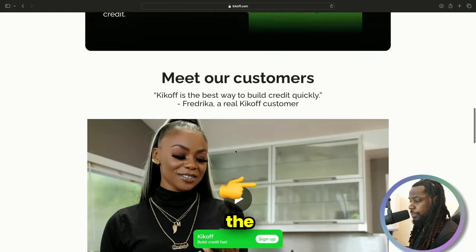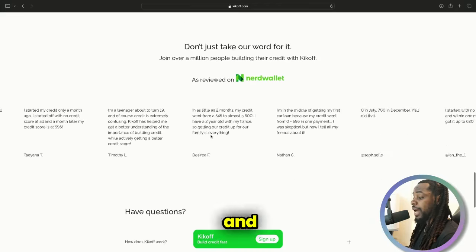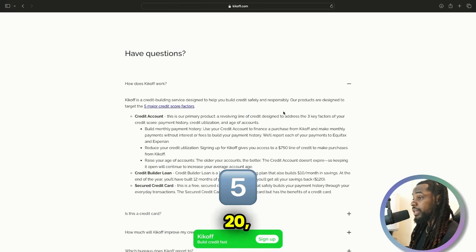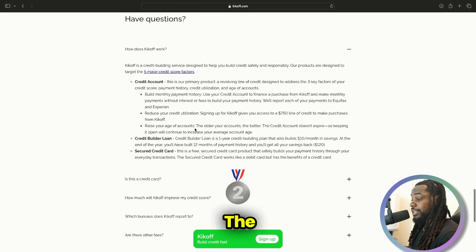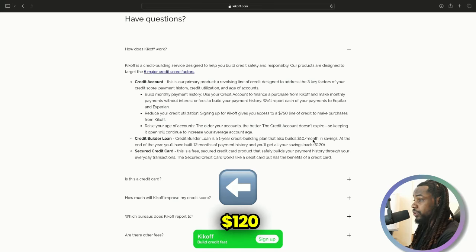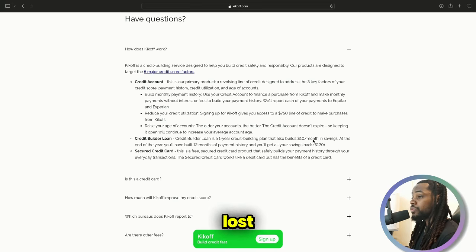The premium plan for $2,500 may not be prominently shown on Kickoff's website right now, but that's the one I'd suggest. Kickoff is a credit building service — the credit account reports $2,500 for the premium plan at $20 per month. They also have the credit builder loan, which is a one-year installment loan where you pay $10 per month into a savings account for 12 months. You get $120 back after the 12 months, so you get a second installment loan — good for credit mix — plus the $2,500 credit card line.